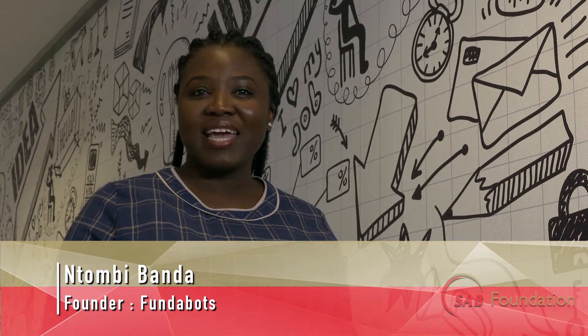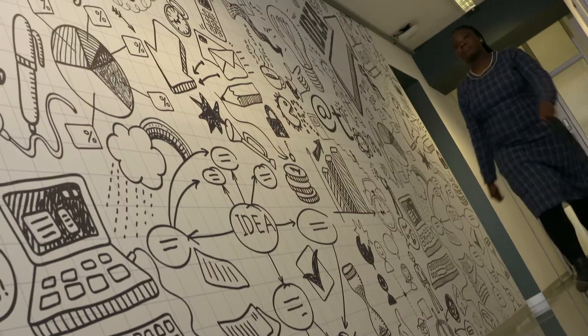Hi, my name is Ntombi Banda and we're here at the University of Pretoria. I'm the founder of Funderbots — come let me show you more about my project.